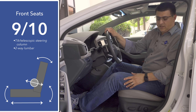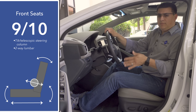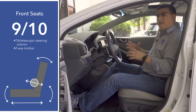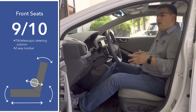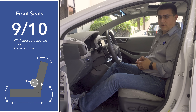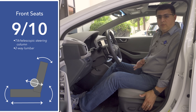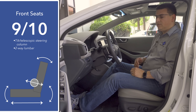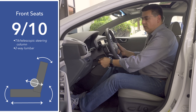Front seat comfort is quite good in the Ioniq — I'll give this nine out of ten points. We don't find four-way adjustable lumbar support, but we do have two-way adjustable lumbar and a two-position memory on the door. We also have a tilt-telescopic steering column with a large range of motion.